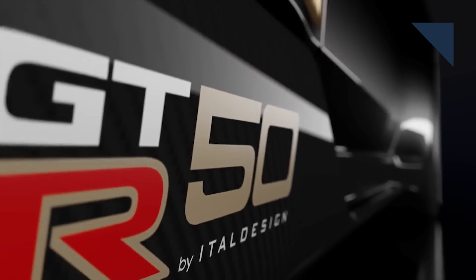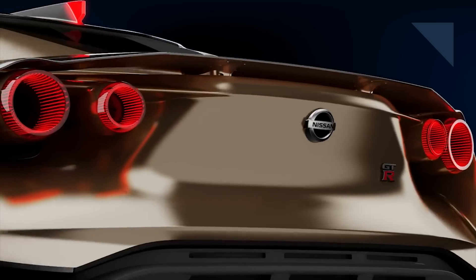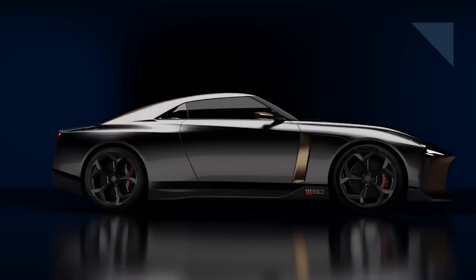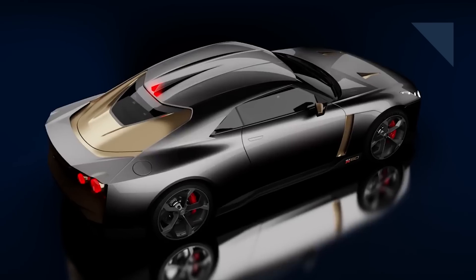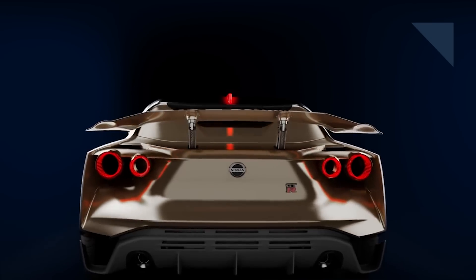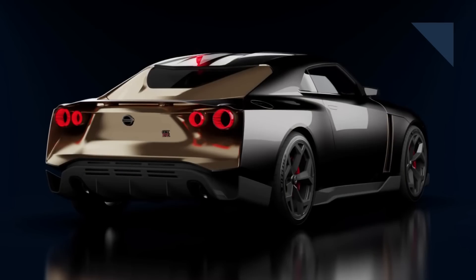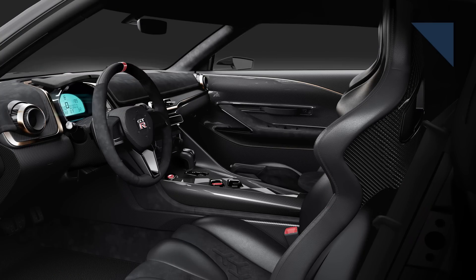To celebrate the 50th anniversary of Italdesign and to celebrate the Nissan GT-R, the styling company and the automaker came together to produce the GT-R50 prototype. Thanks to engine and turbo upgrades, the power output is now 710 horsepower and 575 pound-feet of torque. The design is dramatic, featuring sharp edges with gray and gold panels. The distinctive round tail lights now stick outside the bodywork, and the third brake light extends from the roof instead of the wing. The GT-R50 debuts in Europe next month.